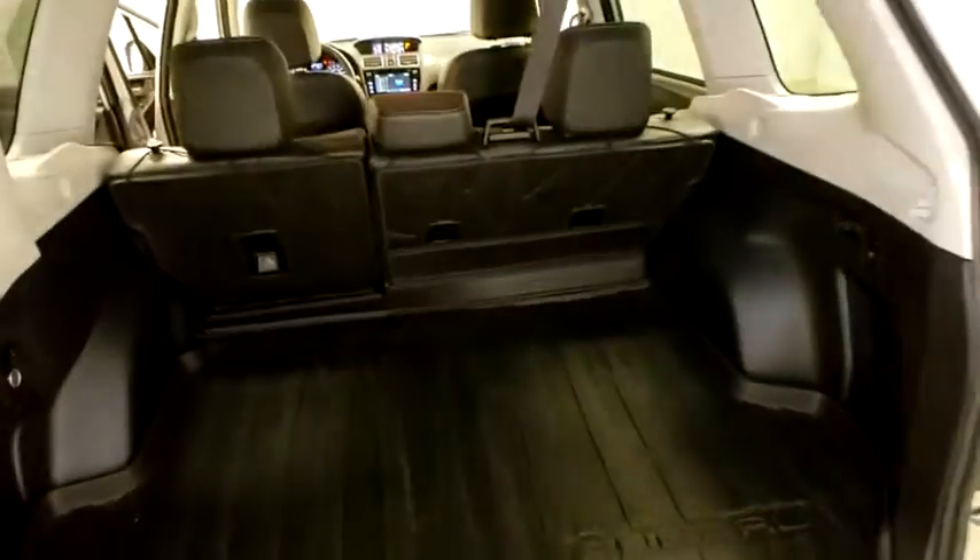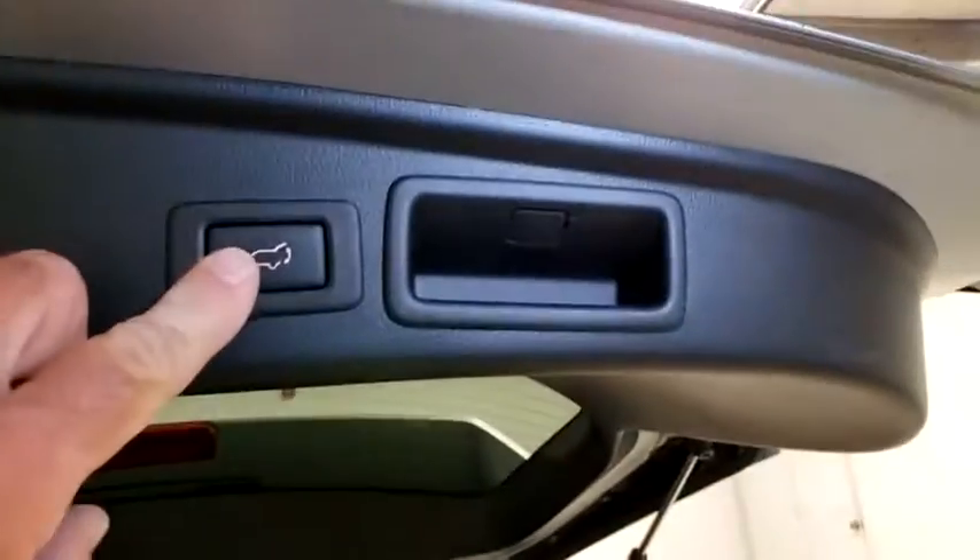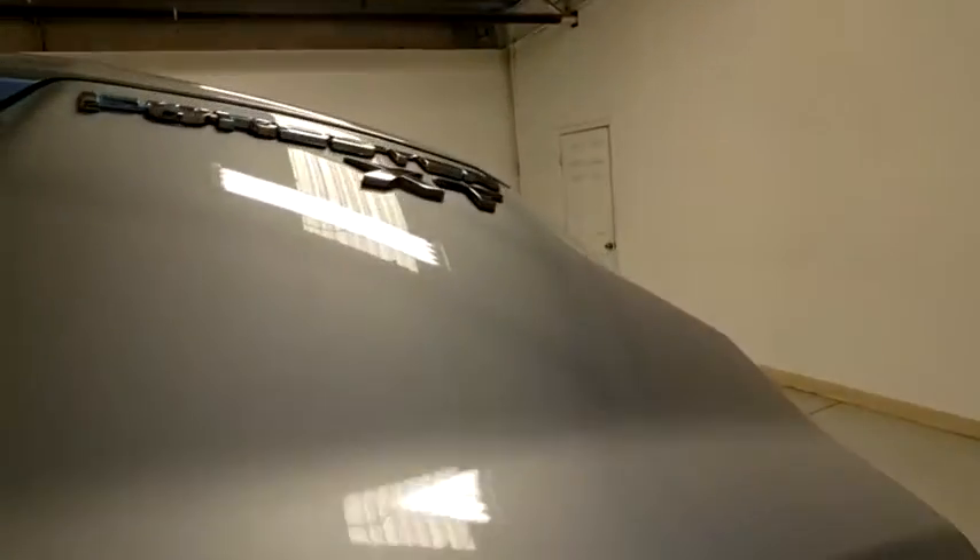Fog lights, heated steering wheel, heated front seat, security system, rear window defroster, power windows, panic alarm, remote keyless entry.